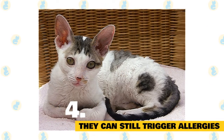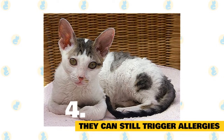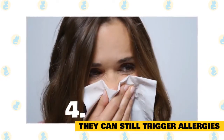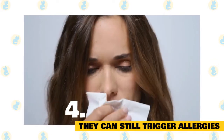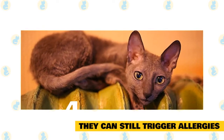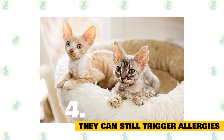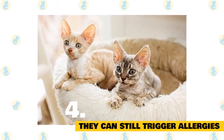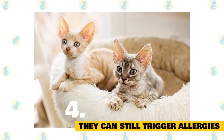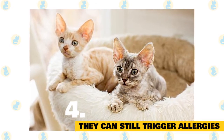The Cornish Rex can still trigger allergies. Some people believe that the Cornish Rex is either non-allergenic or hypoallergenic because of its relative lack of fur. However, this is inaccurate in most cases. Most people who have allergic reactions to cats are allergic to a particular protein found in cat saliva as well as cat dander. When a cat grooms itself, it transfers some saliva to its hairs, where it ends up as dust that can be breathed in. Since the Cornish Rex does a fair amount of grooming, people are by no means safe from allergies. That said, people have reported lower incidences of cat allergies with the Cornish Rex, though individuals should still test their reaction before bringing one home.